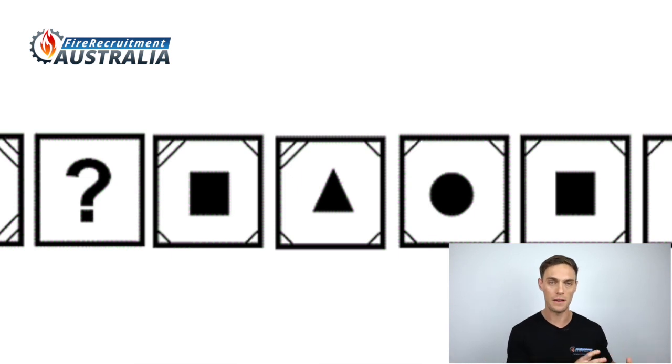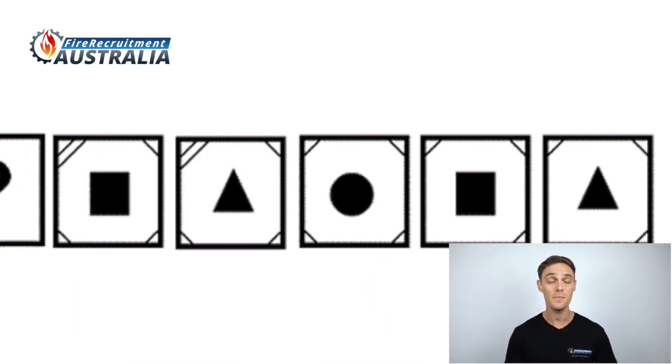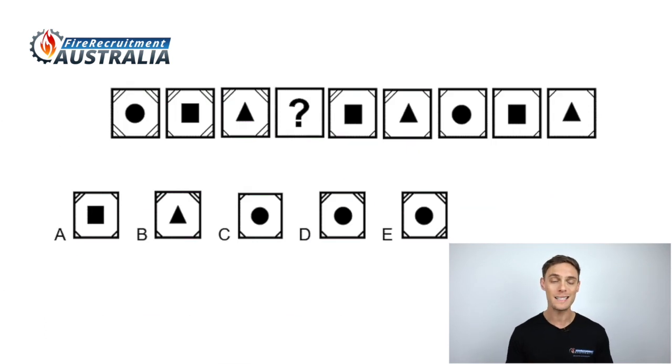In the first shape to the left of the missing shape, we have two lines across the top left corner and one line across the other corners. In the next shape there is no change in the lines. In the next shape, we see a drop of one line from the top left corner. Then in the following shape, we see another line drops, this time from the bottom left corner. In the next shape, there is no change in the number of lines. So the pattern is: one line drops, then another line drops, then there is a pause, and then the pattern repeats. Therefore, shape D is the correct answer.